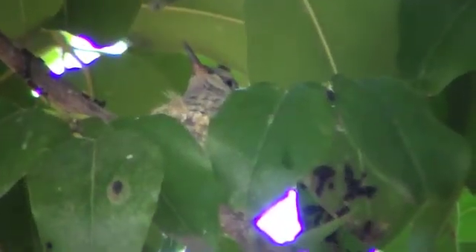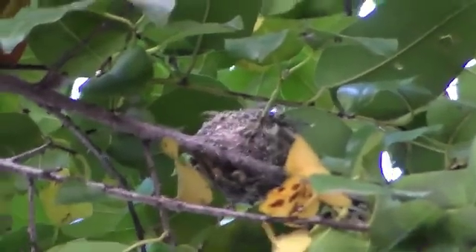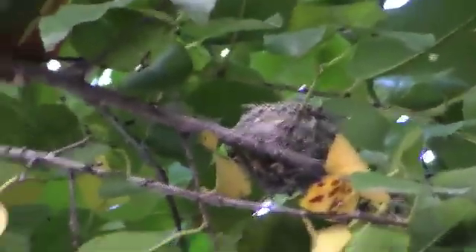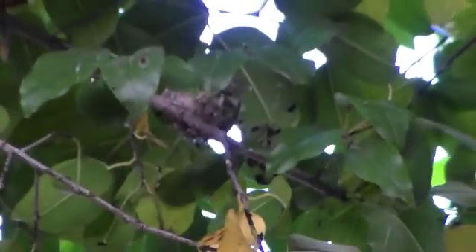Now, today on April 15th, Blossom has already flown out of the nest — it's really exciting. April 16th, 2017, Easter morning, I have found out that both the little baby hummingbirds, Bud and Blossom, have flown away. Now they can start a new story of their own.